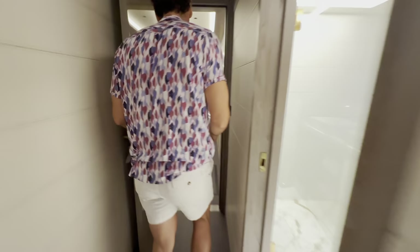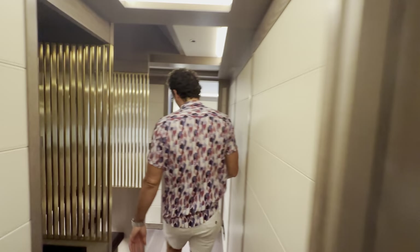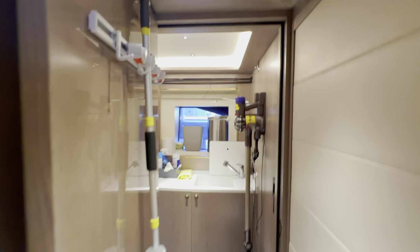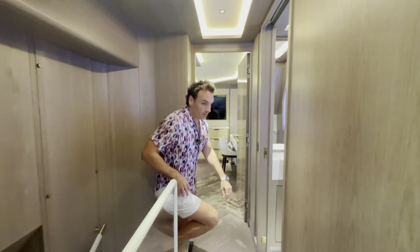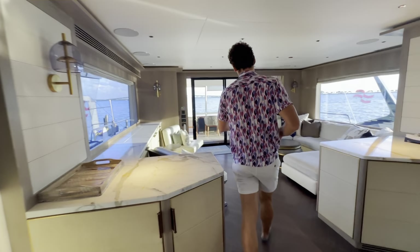We've now seen all the cabins. All that's left is to see the majesty waiting for us outside. There's also a laundry room here — nothing too appetizing but very useful. Let's make our way to the top.